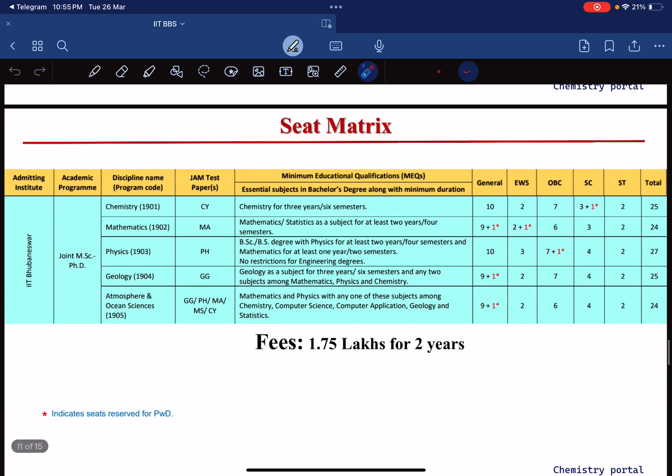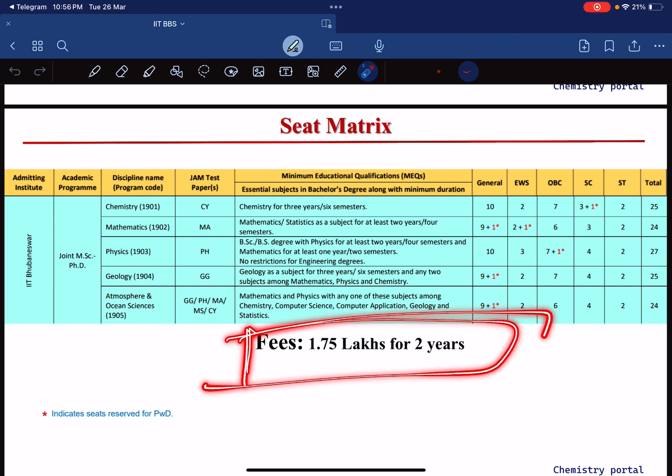Regarding the seat matrix for chemistry at IIT BBS, there are only 25 seats. The course offered is Joint MSc-PhD — meaning you can exit with an MSc after two years if you don't want to continue to PhD. This is different from an integrated course, where if you leave early you still spend three years. The star mark indicates seats reserved for PwD. Fees are approximately 1.7 lakh for two years.